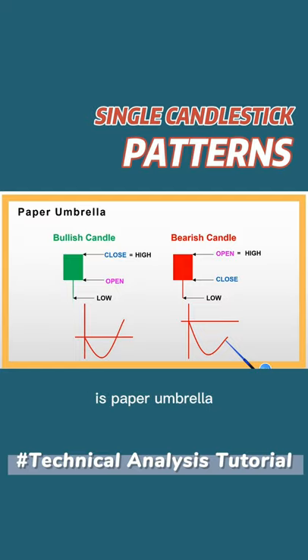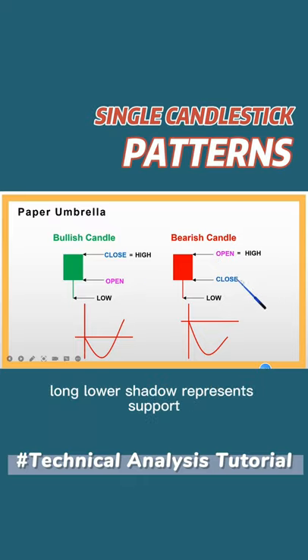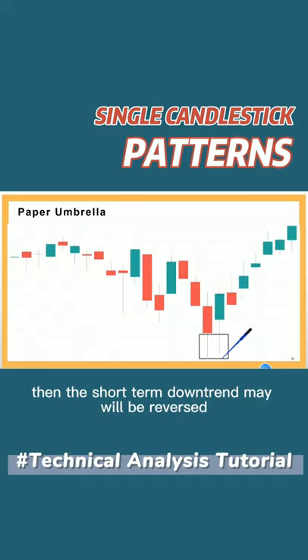The fourth candlestick pattern is the paper umbrella. This pattern has no upper shadow, so its high price shares the same price with the open or close price. The long lower shadow represents support, and if this pattern appears at a low position, the short-term downtrend may well be reversed.